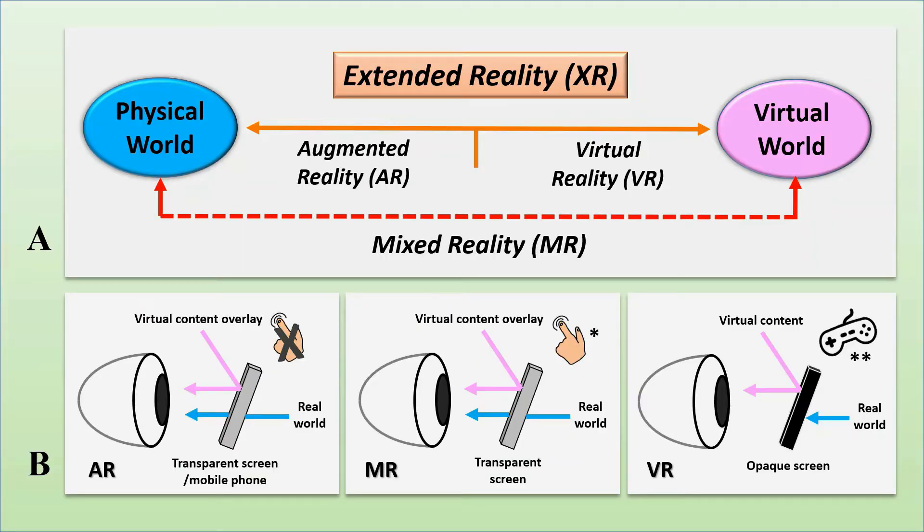Mixed reality is part of extended reality, which is the spectrum between the physical world and the virtual world. Extended reality also includes augmented reality and virtual reality.